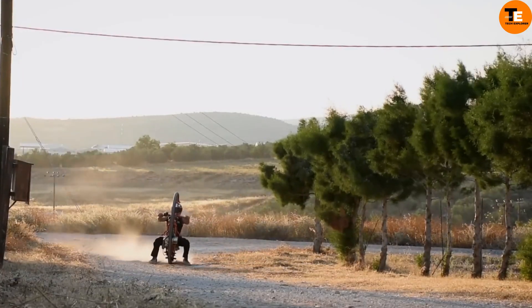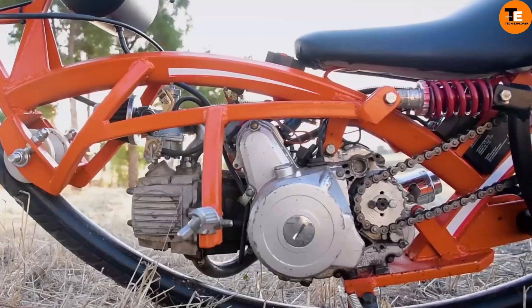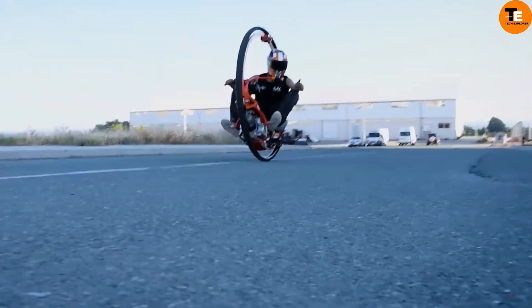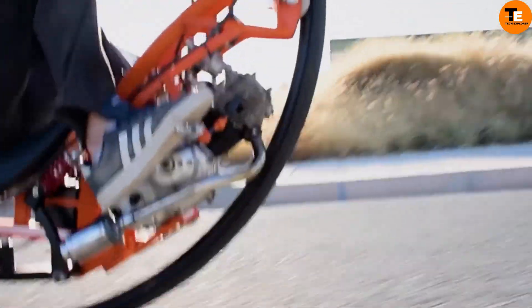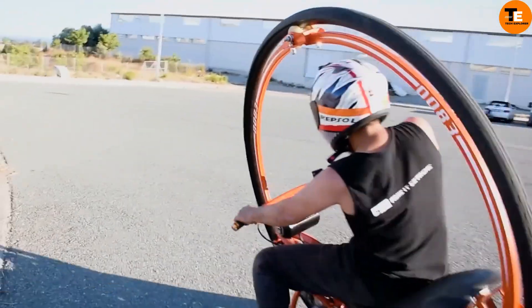While not practical for everyday use, it captivates enthusiasts with its unique design and thrilling ride experience. As a historical and recreational vehicle, the Mono Wheel remains a fascinating and exciting option for those drawn to distinctive modes of transportation.